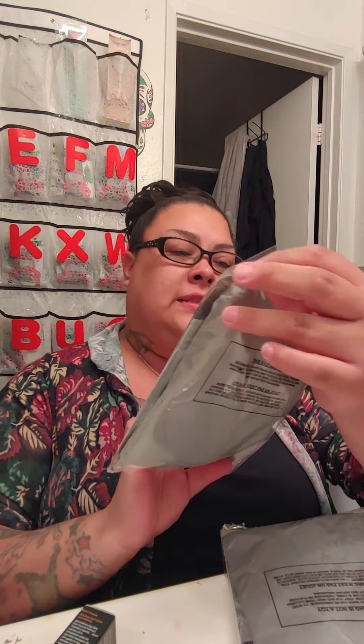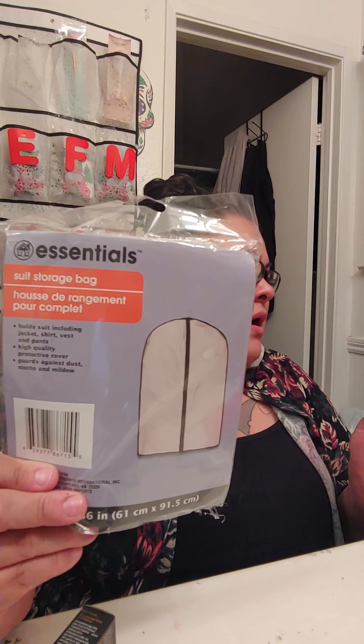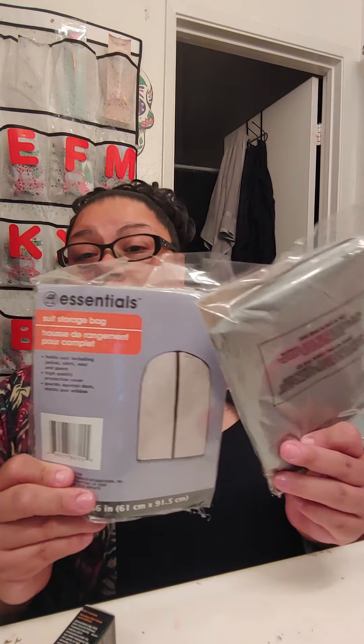I only grabbed a few things there. I did grab a snack but I let my niece have it. I can't show you two things because they're a surprise — they're gifts. So I can show you the rest. The whole purpose of me going to Dollar Tree is because I needed to buy a set of these Essentials suit storage bags. I bought two of these. They hold suits including jackets, shirts, vests, and pants — high quality, protective cover, guards against dust, moths, and mildew. I grabbed two of these because I want to put my Jeffree Star hoodies in here, hopefully at least three items per bag. I'm going to put my Jeffree Star hoodies and shirts and long sweatshirts in there.